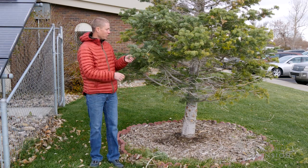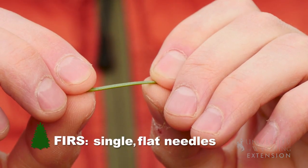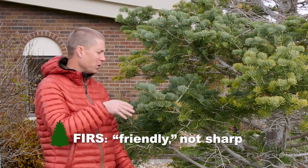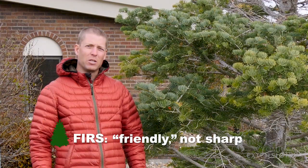When we look at a fir tree, we'll notice that the needles are by themselves, meaning it's just a single needle. The needles themselves are actually flat, and we also say that firs are friendly, meaning if you grab the needles they really don't hurt your hand too much to grab them.